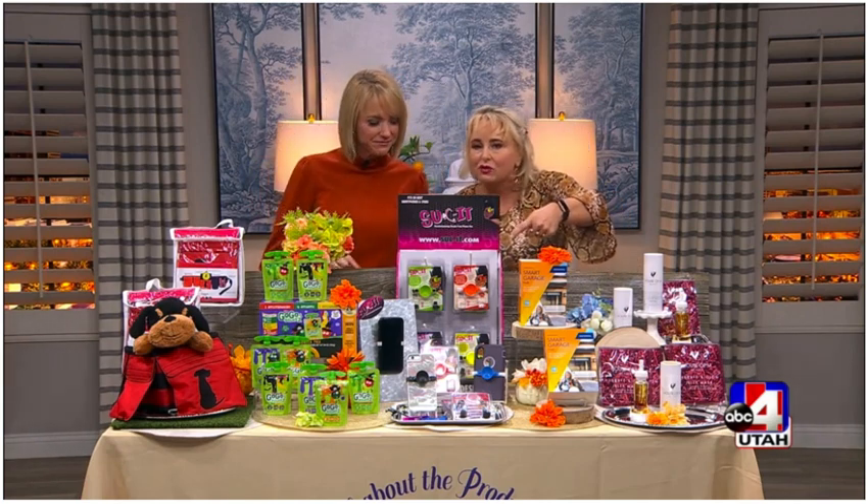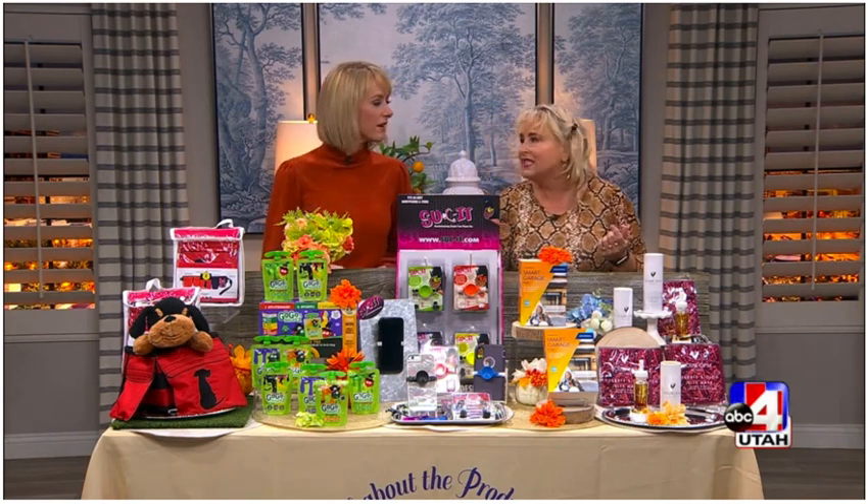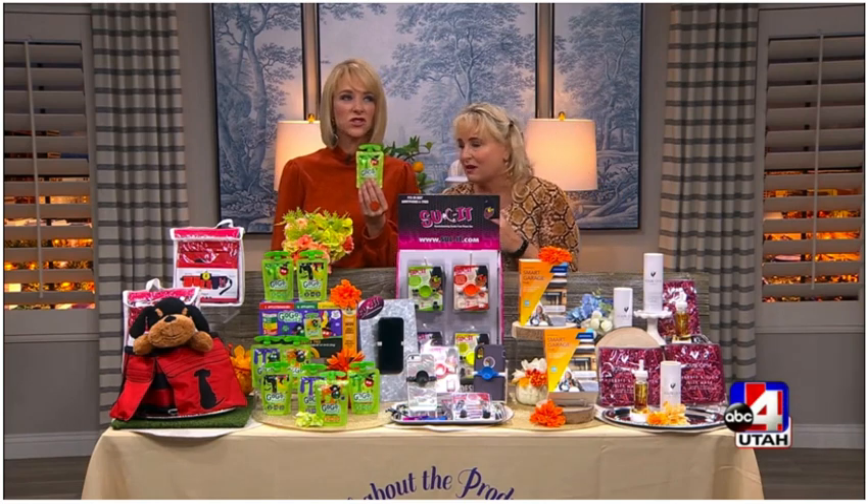It comes in multiple colors, and they've got great specials online if you go to their website. It's a $13.99 product and also a great stocking stuffer for when Christmas comes along.